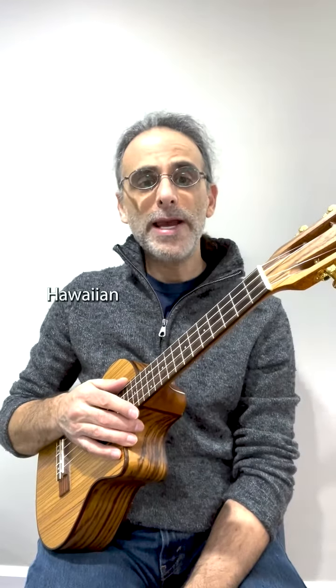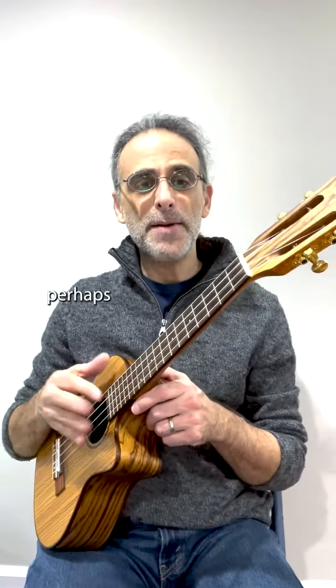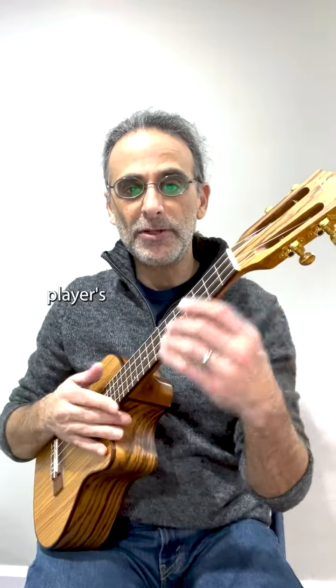In the Hawaiian language, the word ukulele roughly translates as jumping flea, perhaps because of the movement of the player's fingers.